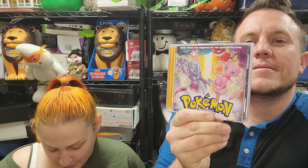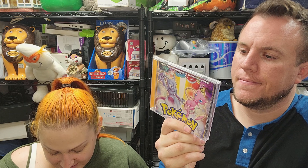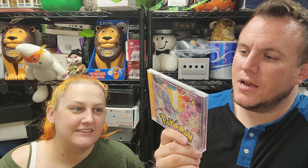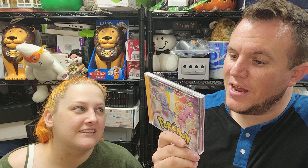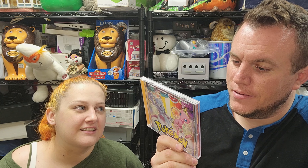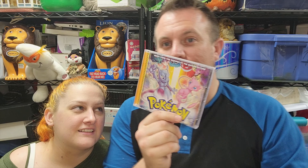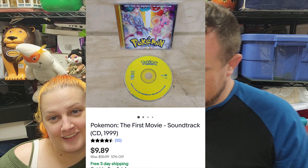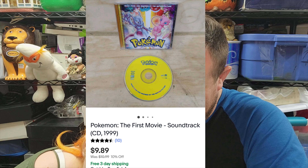Probably my favorite sale of the whole day, something near and dear to Cameron's heart — this is the Pokemon: The First Movie soundtrack from 1999. Great movie by the way. Got some great artists on here: NSYNC, Britney Spears, Christina Aguilera, 98 Degrees, Vitamin C, Baby Spice, Aaron Carter — classics. Happy that sold and made a few bucks. It sold for $10. It's a classic.